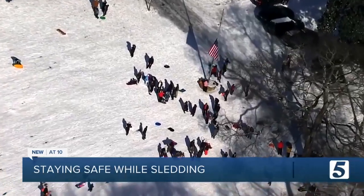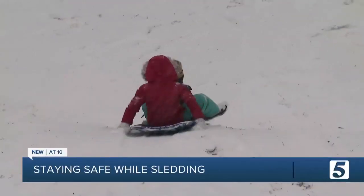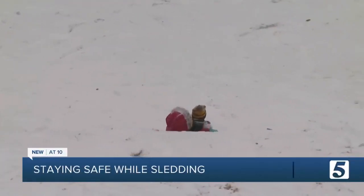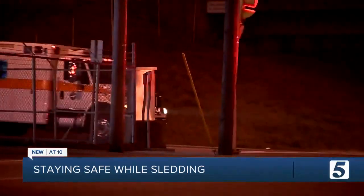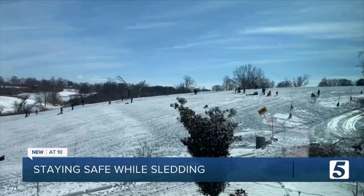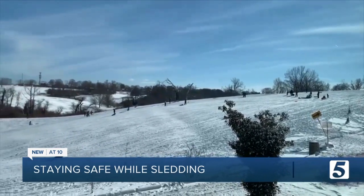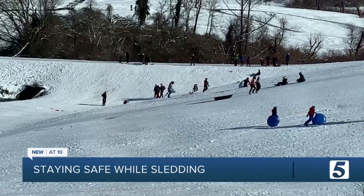As a blanket of snow covers Middle Tennessee, children are grabbing their sleds and hitting the hills. But it only takes seconds for a fun day in the snow to turn dangerous. This type of snow that we've seen in the last couple of days — we almost expect the kids are going to come in with injuries. This viewer video shows a busy snow day at Shelby Golf Course, but many of those children are without helmets.